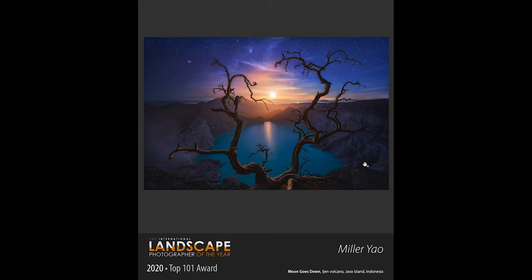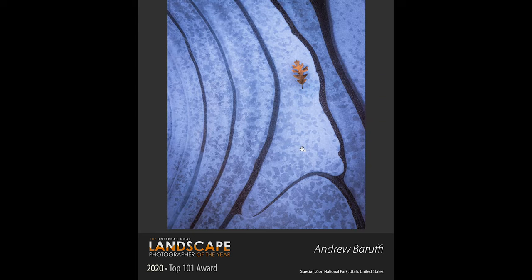The next one from Miller is a moonset in Java — the Ijen volcano, another active volcano. Down here you have sulfur miners, but there's a really nice big blue lake with a dead tree in front of it. It's a really nice composition — he's got lucky with not much cloud in the sky, just wispy clouds. I've been to this location and it was raining the whole time we were there. The next shot is a nice close-up from Andrew — a juxtaposition with a leaf, a bit of brown color against the blues and whites of ice.